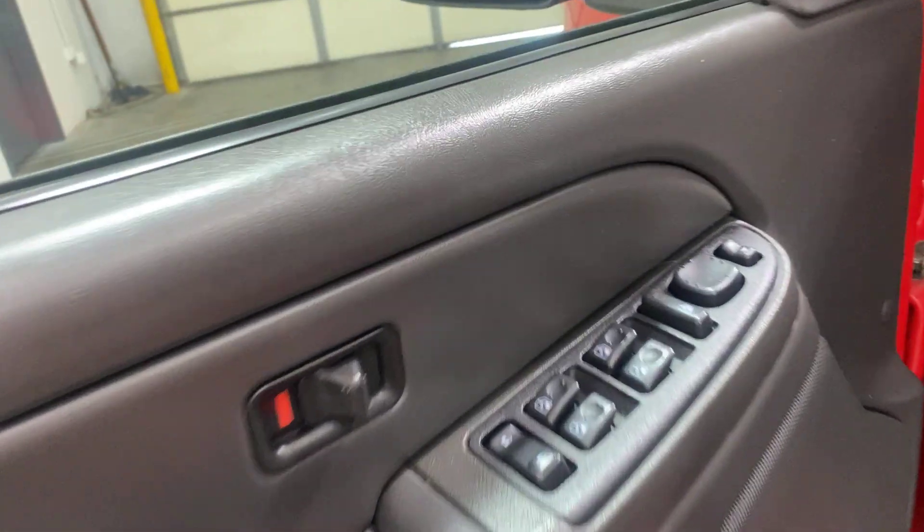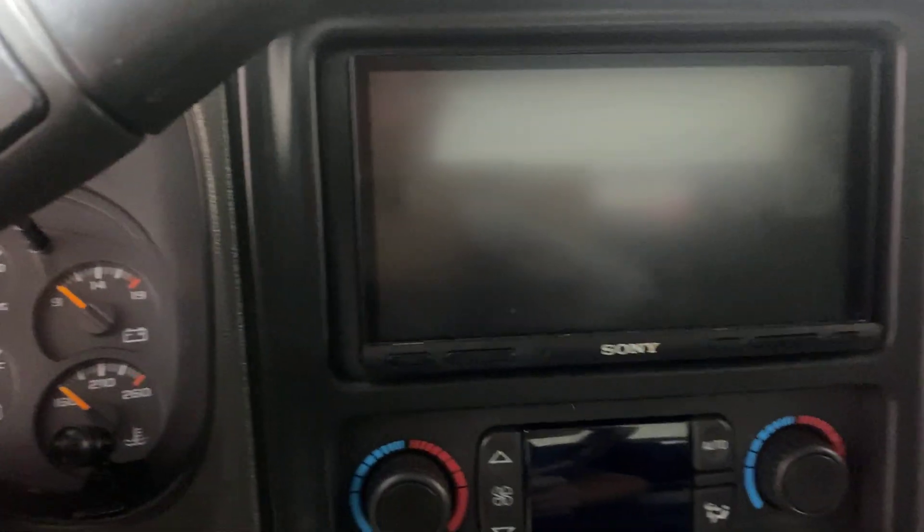It's got the fold-up seats — it all flips down so it's nice and flat in the rear. Hopping inside here, you can see power windows, power locks all the way around. Four-wheel drive truck. It has a Sony aftermarket double-din head unit, and there's a set of aftermarket speakers back there.